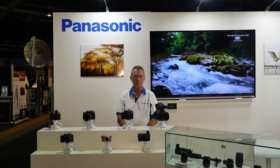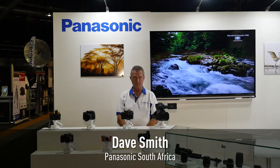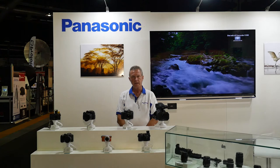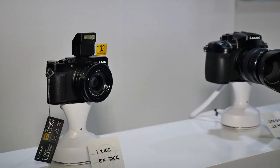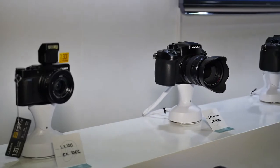Welcome to the Coca-Cola Dome, Johannesburg, South Africa, to the photo and film expo. There are more than 400 exhibitors here and Panasonic is joining the expo for the first time in 6 years. There has been a lot of interest in Panasonic's 4K products — we have 4 in the range at the moment.